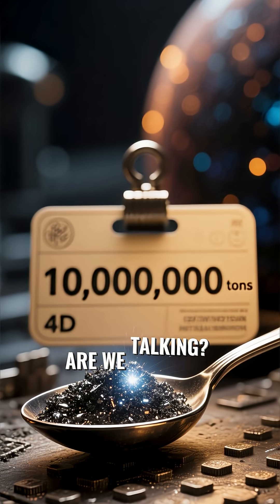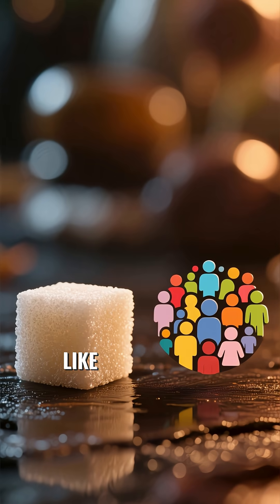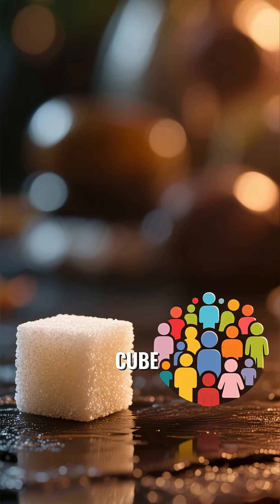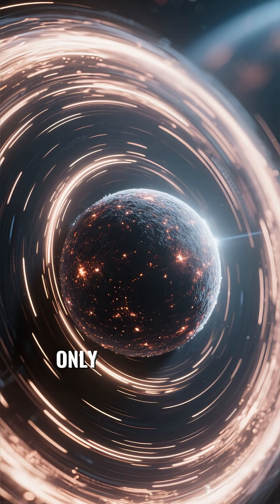Just how dense are we talking? A single teaspoon of neutron star material would weigh about 10 million tons on Earth — that's like packing the weight of the entire human population into something the size of a sugar cube. This extreme density gives neutron stars an immense gravitational pull, but their density isn't their only wild feature.